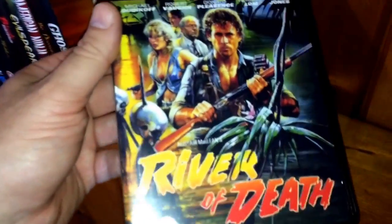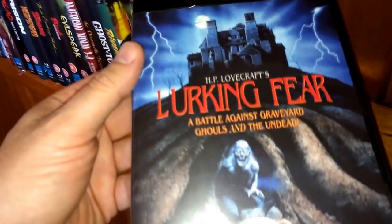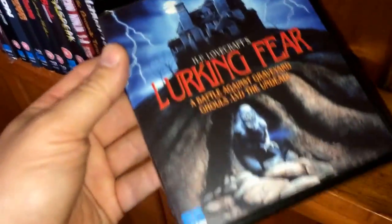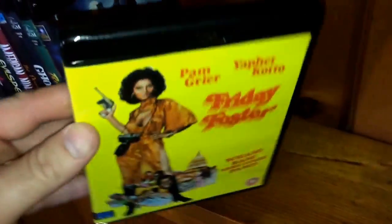Another movie Scream Factory released is Ghost Town, also in the black case. Then River of Death. And Lurking Fear — I believe released in the US by Kino — this is an H.P. Lovecraft adaptation. Last but not least is Pam Grier in Friday Foster — I love that yellow and black combo, the way it pops.